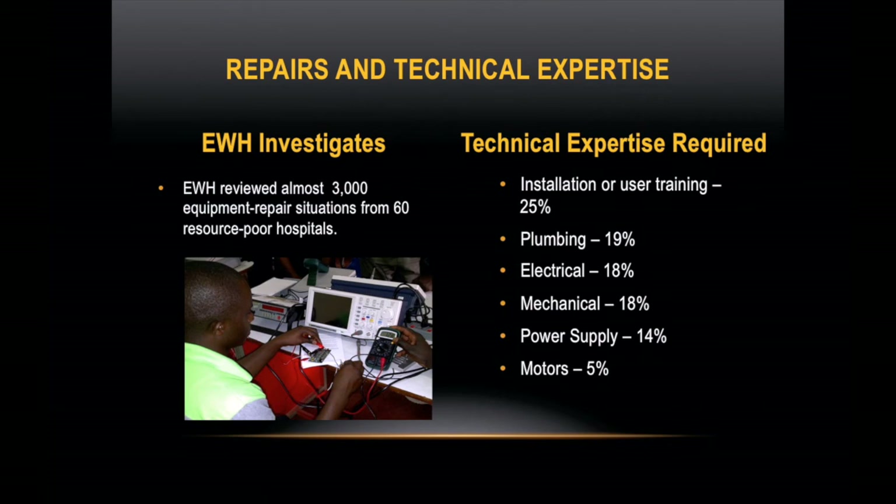Six categories of knowledge were needed to conduct 99% of these restorations: installation or user training, plumbing, electrical, mechanical, power supply, and motors. Additionally, it was learned that two-thirds of these repairs required far less knowledge than that needed to become a BME or BMET. A biomedical technician's assistant could return two-thirds of the equipment back into service with the appropriate support.